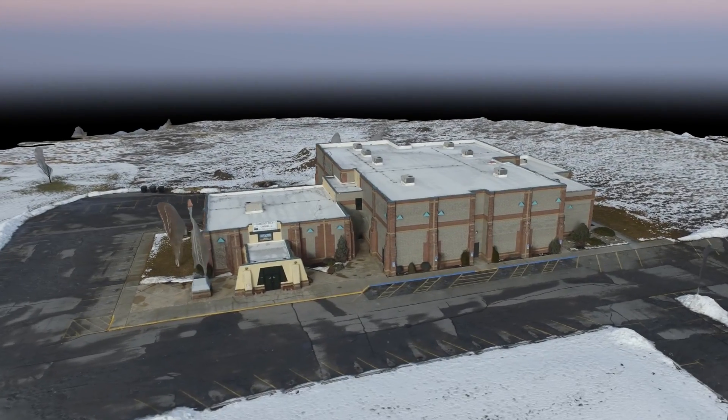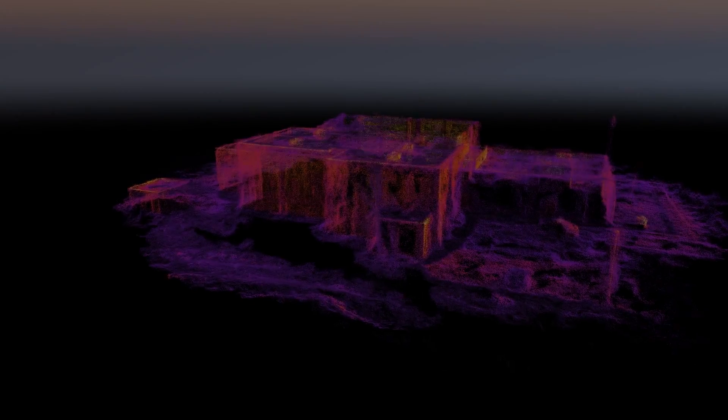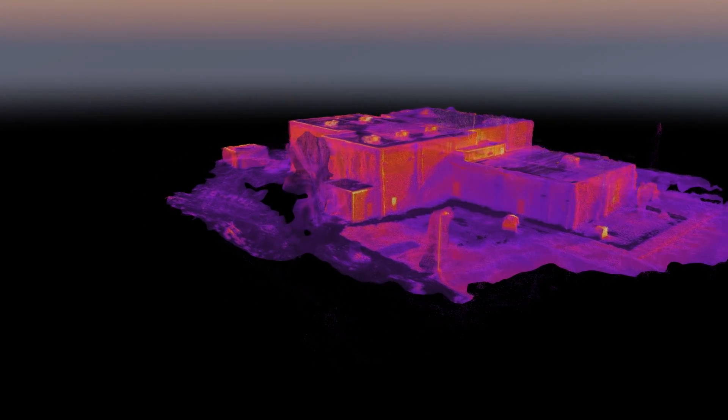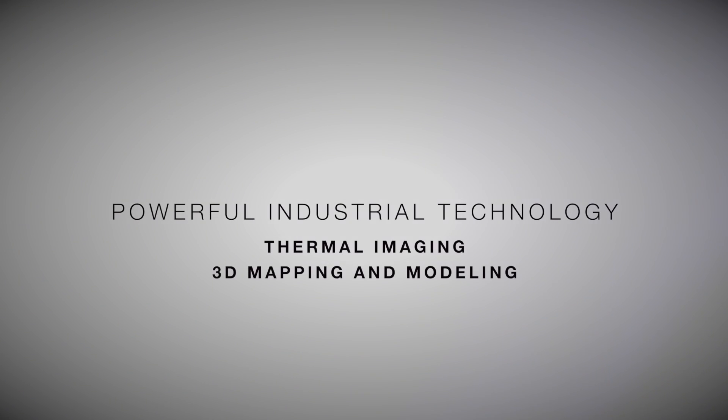Our mission is to provide our clients with the highest quality data, while increasing efficiency, precision, and safety. Flight Evolve — Powerful Industrial Technology.